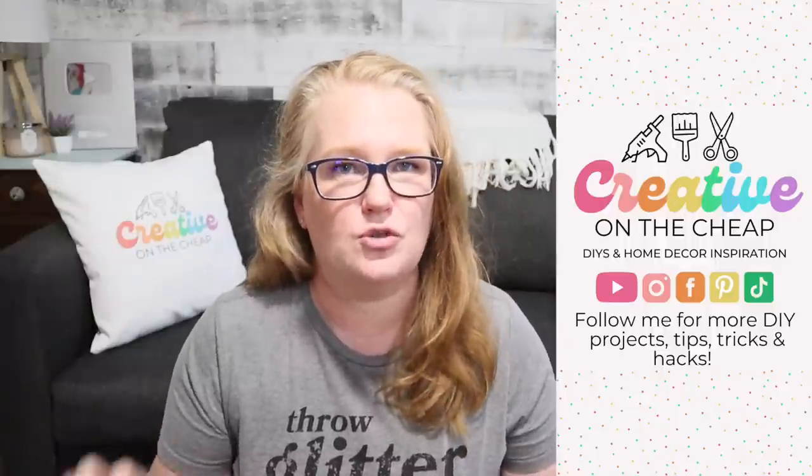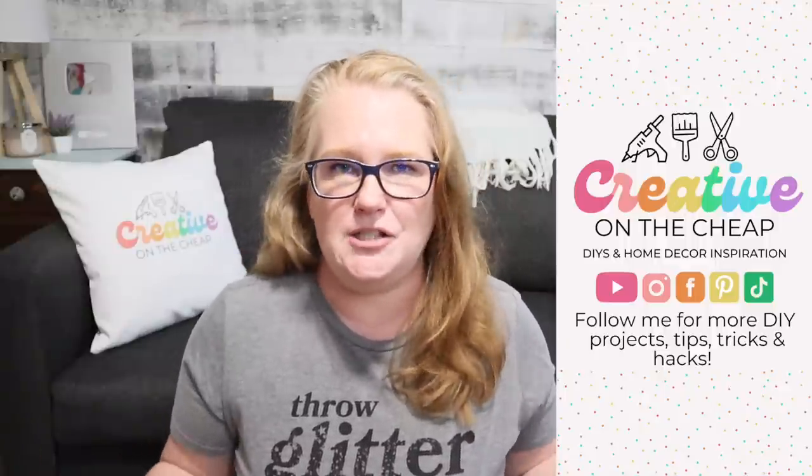And that wraps up my suggestions for summer travel essentials. Let me know — do you have a travel essential that you cannot live without? Drop it down below in the comments, I would love to know. Thanks so much for watching, guys, I really do appreciate it. Here are some more videos that you might enjoy and I will see you in the next one. Bye.